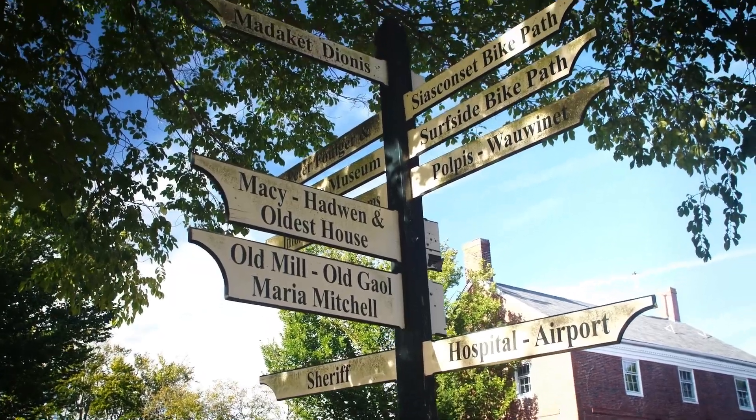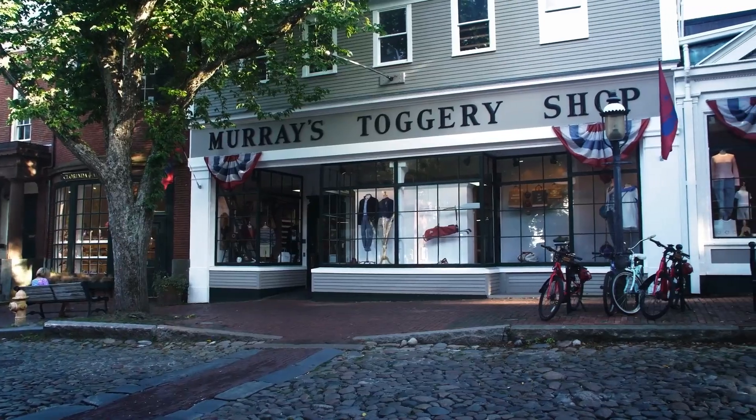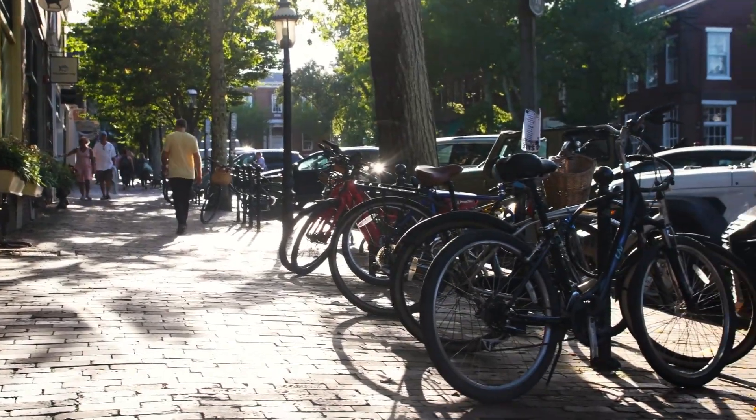Rosal Nantucket is the optimal location for the discerning traveler's visit to the island. From fine dining, to amazing shopping, to pristine beaches, and gorgeous architecture, there is so much for the family to enjoy.